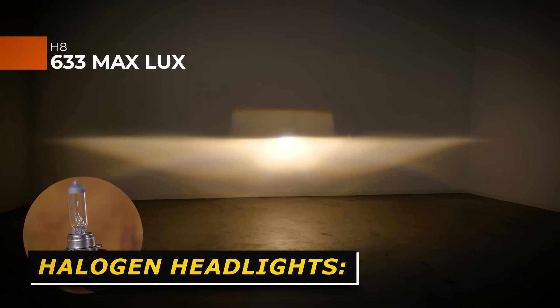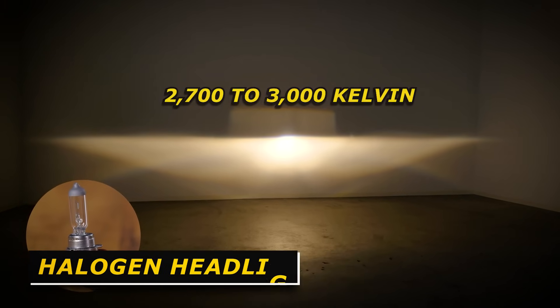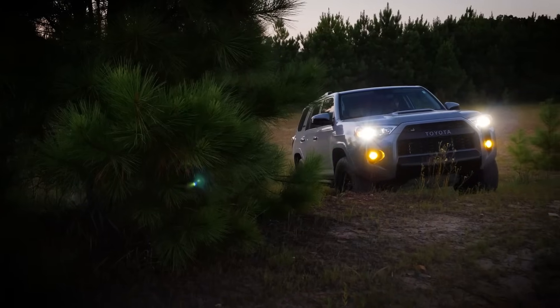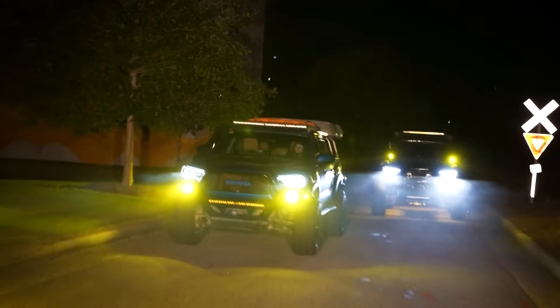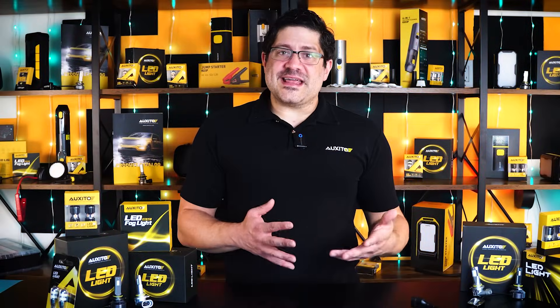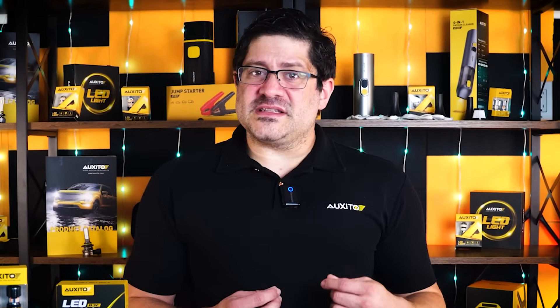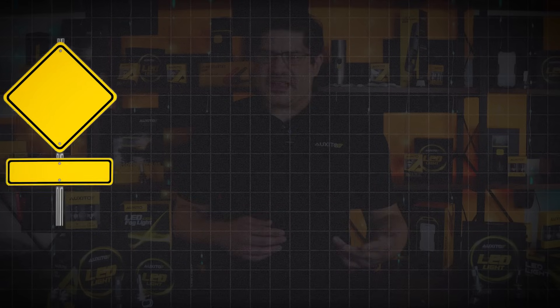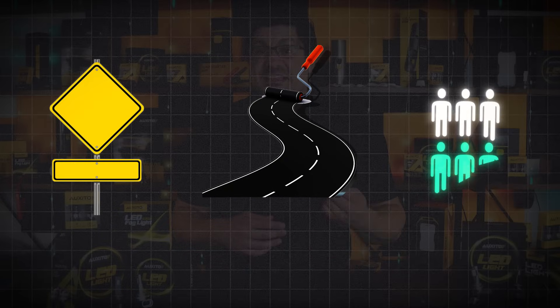Halogen bulbs typically emit around 2,700 to 3,000 Kelvin, which gives off a warm yellowish glow. This soft light can feel gentle to the eye, but it tends to wash out road details and reduce contrast, especially in low-light or rural areas. Since halogen light doesn't mimic daylight, it can cause a lot of eye fatigue during long night drives. The yellow tint can also make colors on the road — like signs, markings, and pedestrians — less distinguishable compared to whiter light sources.